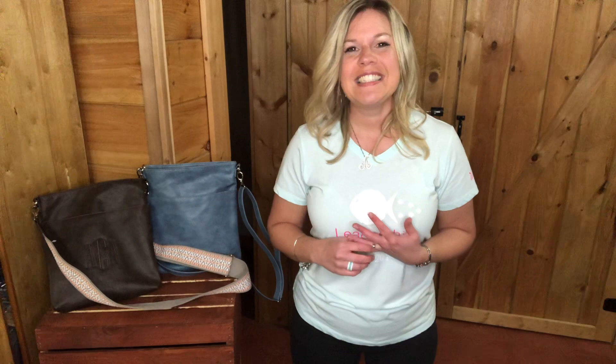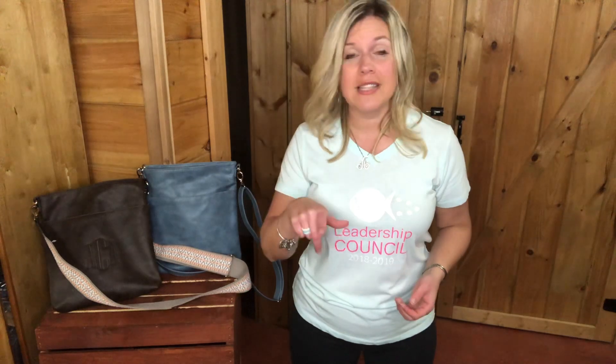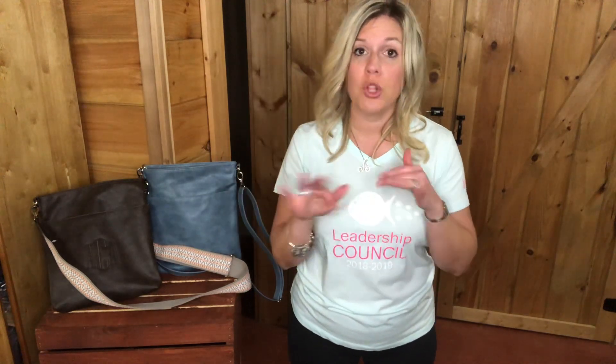If you like this video, give me a thumbs up and subscribe to my channel. If you don't have a consultant, I would love to be your girl — I'll link my customer group on Facebook below. Join me over there, answer two questions when you join, and check your message request folder so you don't miss my message. I'll also put the link below if you want to host with me — it'll take you straight to my website where you can enter your info. Thanks so much for watching — see y'all soon, bye!